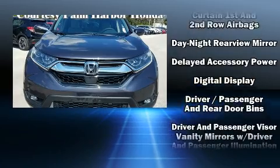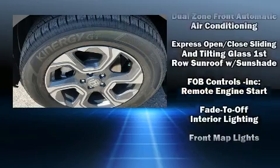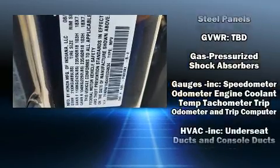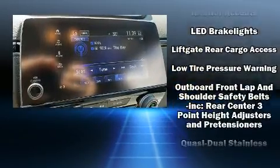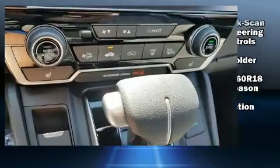Honda ensures the safety and security of its passengers with equipment such as dual front impact airbags, head curtain airbags, brake assist, ignition disabling, and four-wheel disc brakes with ABS. Adaptive Cruise Control maintains a preset distance behind the car ahead of you, simplifying highway driving and enhancing safety.